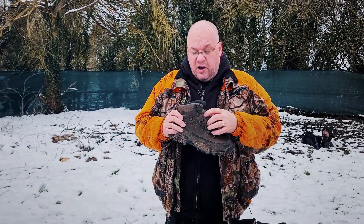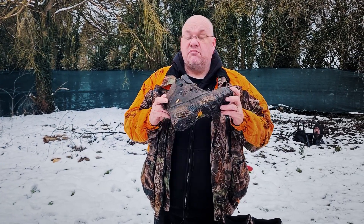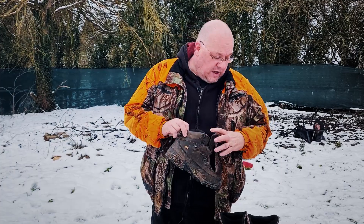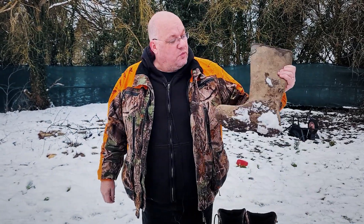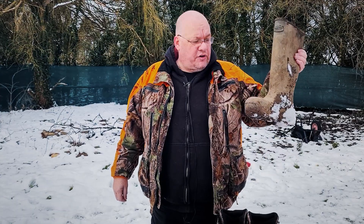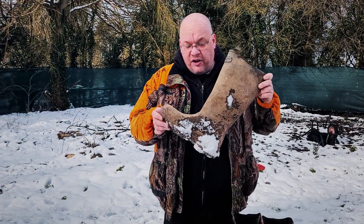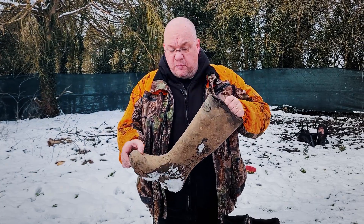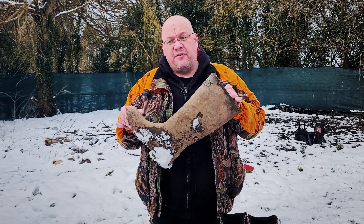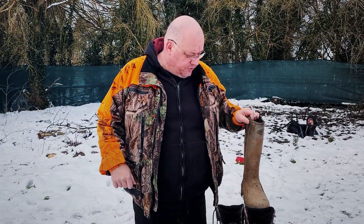These are absolutely superb — soft, comfortable, and with Gore-Tex lining. I'm also a huge fan of the good old-fashioned Wellington. This is what I walk the dogs with. I've shot in them — I can get my knee down and I can lay flat with them. These are Jack Pykes, absolutely superb. Never look past a Wellington boot. They keep your feet warm and dry and they're brilliant. People have been wearing them for hundreds of years.